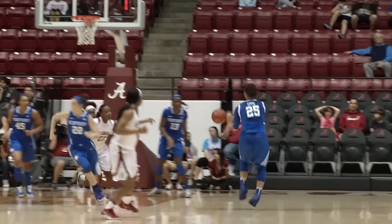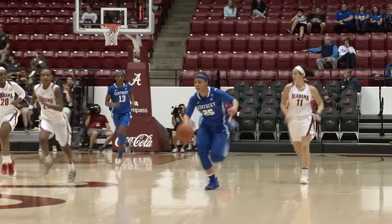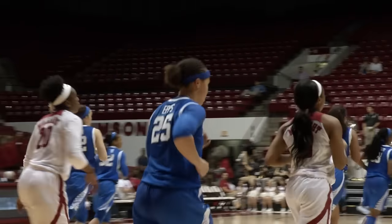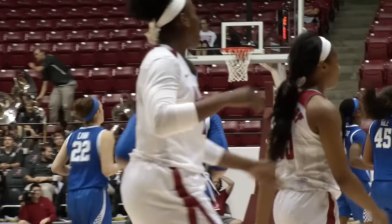Baseline right-hand floater — missed everything. Akator's got the rebound, quick outlet to Eps. They've got a two-on-one if they hurry. Eps down the lane, right-hand layup — good for Mikayla Eps. And Alabama calls a timeout.